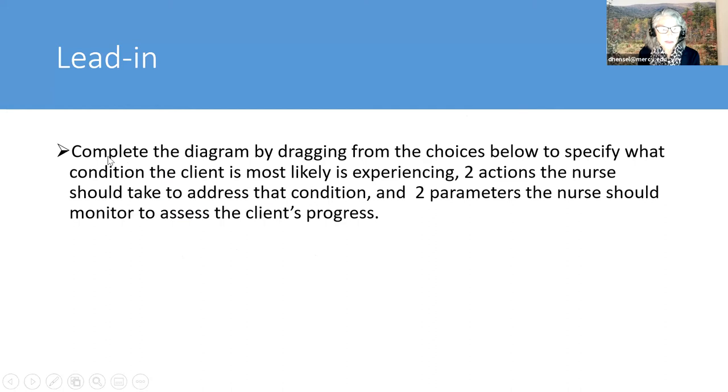The lead-in is always going to say: 'Complete the diagram by dragging from the choices below to specify what condition the client is most likely experiencing, two actions the nurse should take to address the condition, and two parameters the nurse should monitor to assess the client's progress.' It's always going to say that.